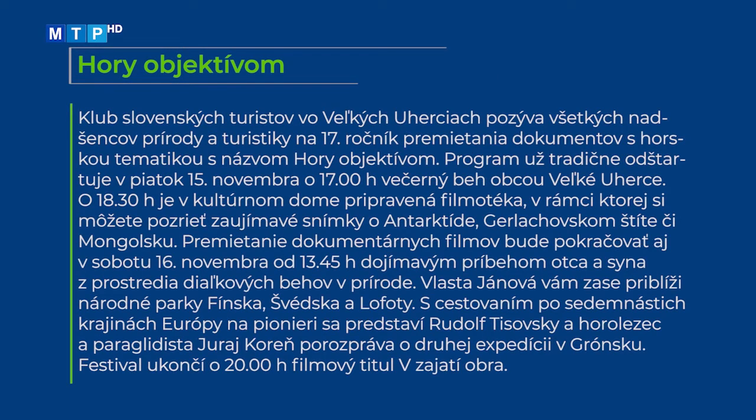Klub slovenských turistov vo Veľkých Uherciach pozýva na 17. ročník premietania dokumentov s horskou tematikou s názvom Hory Objektívom. Program odštartuje v piatok 15. novembra o 17. hodine Večerným behom obcou Veľké Uherce. O 18. hodine 30. minúte je v Kultúrnom dome filmotéka so snímkami o Antarktíde, Gerlachovskom štíte či Mongolsku. V sobotu 16. novembra o 13. hodine 45. minúte pokračuje dojímavý príbeh otca a syna zo sveta diaľkových behov, Vlasta Jano priblíži Národné parky Fínska, Švédska a Lofoty, Rudolf Tysovsky predstaví cestovanie po 17 krajinách Európy na pionieri a Juraj Koreň porozpráva o druhej expedícii v Grónsku. Festival ukončí o 20. hodine filmový titul V zajatí obra.